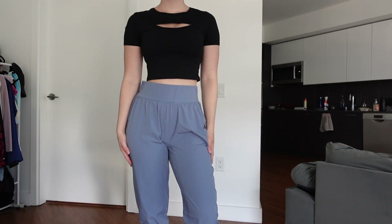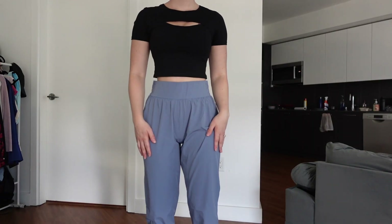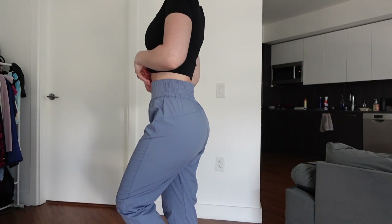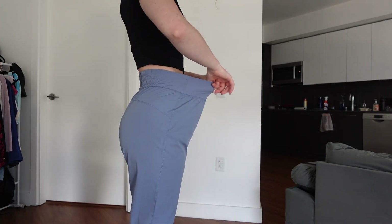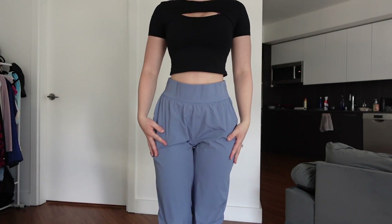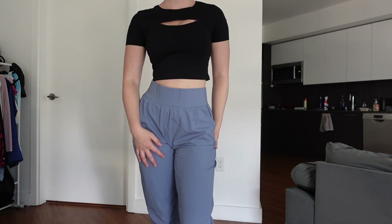I wasn't sure how these pants were going to look in person. These are the high-waisted elastic waistband casual joggers in troposphere and I got these in a size small. I am a big fan of these. I think these are a great option for people who don't want to wear leggings to the gym but also don't want to wear full-on sweatpants — these are a great lightweight alternative. They were a little bit big on my waist but I also have a pretty small waist so I don't think this will be a problem for most people. I'm very excited to wear these joggers to the gym.